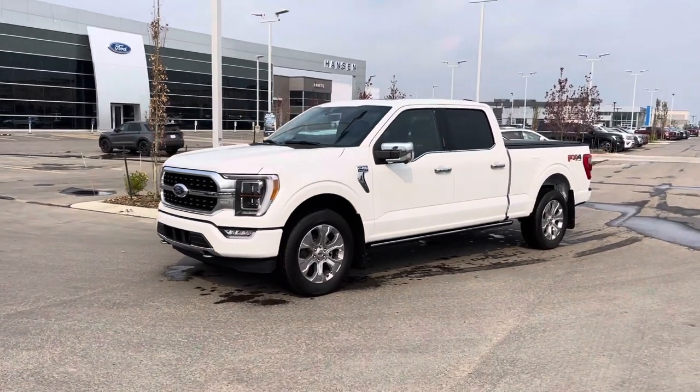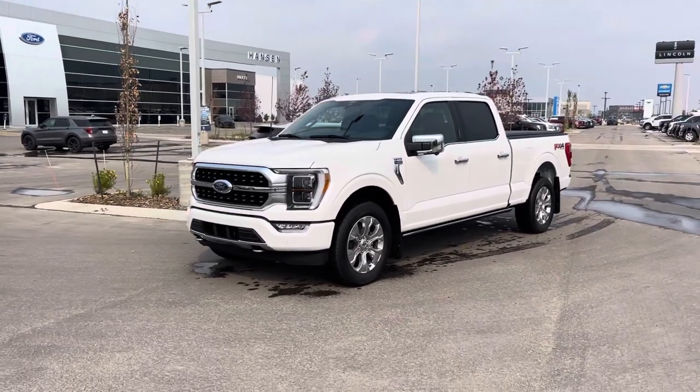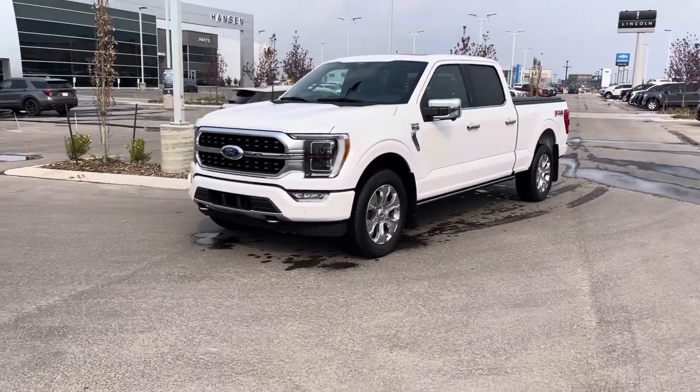Hey everyone, today I have this absolutely beautiful Star White 2021 Ford F-150 in the Platinum Edition. This truck is gorgeous and has all kinds of amazing features. Let's check them out.